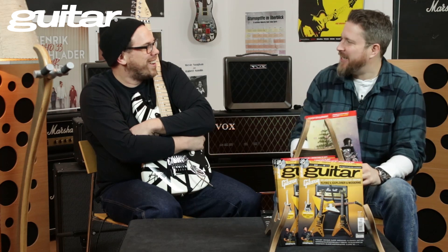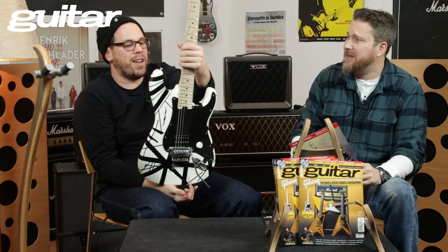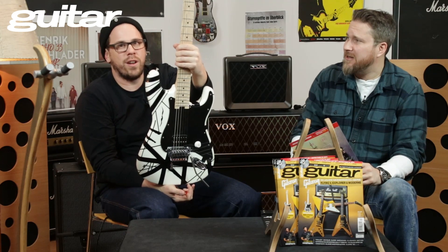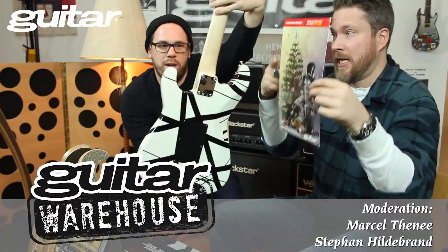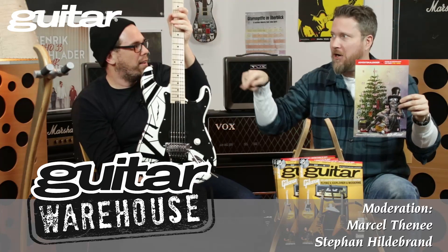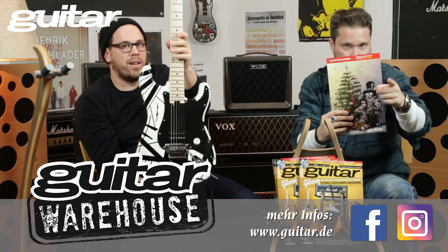Die Gitarre gibst du mal wieder her? Das ist der Pick-up, und zu dieser Ausgabe 12/18 könnt ihr eine EVH gewinnen – geiles Teil! Den Gewinner ziehen wir dann alsbald. Also habt ihr den Weihnachtskalender und eine EVH potenziell zu gewinnen. Viel Glück! Ist geil. Viel Spaß!